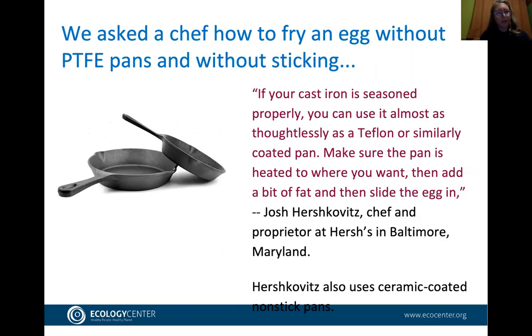People often ask how to cook eggs without a nonstick pan. Chef Josh Hirschkowitz of Hirsch's in Baltimore says: if your cast iron is seasoned properly, you can use it almost as easily as a Teflon pan — make sure the pan is heated to where you want, then add a bit of fat such as butter or oil, and slide the egg in. He personally uses ceramic-coated nonstick pans.